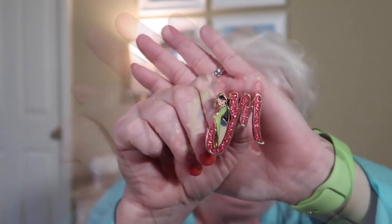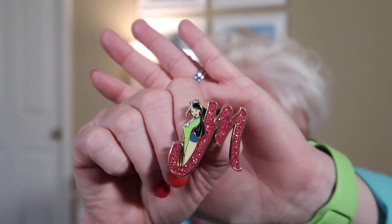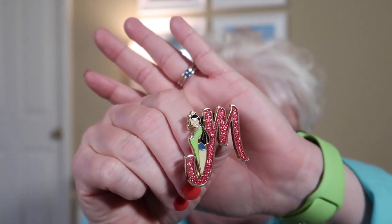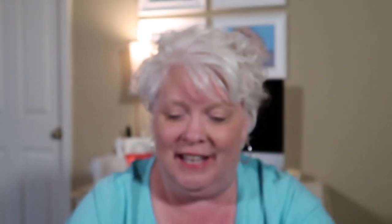Yay, I got Mulan! Look how beautiful she is — I just love all of this glitter, it's so beautiful. Love it! So we got Mulan. I've got my little kitty sitting right here beside me — I hope she doesn't lay on my pens! They like to smother everything around them.